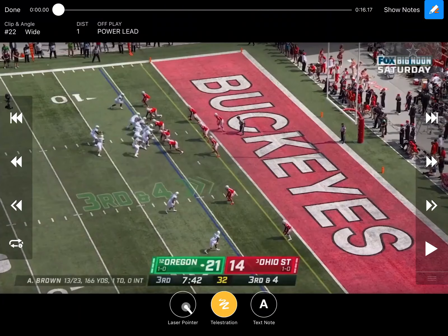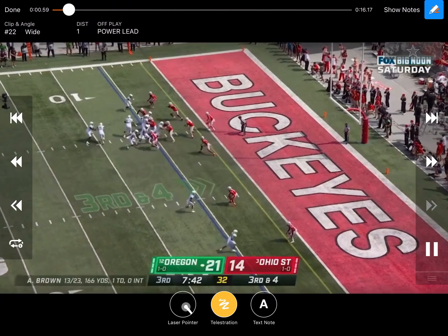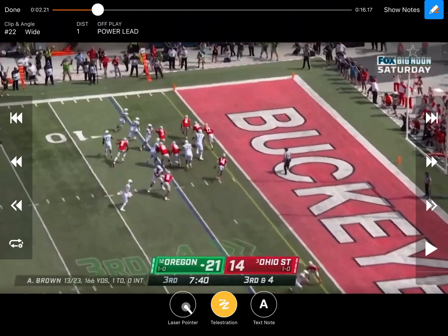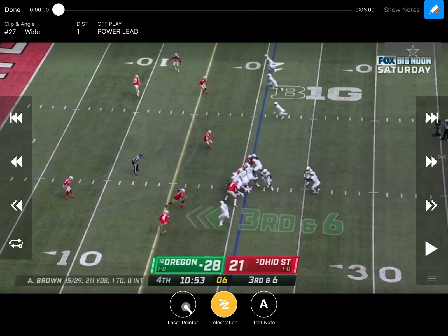Again just running power, leaving that fullback back side, knowing that end is going to squeeze. They're able to crack and lead up and help seal that edge, getting the running back into the end zone. This wide receiver does a great job — has his base, puts his shoulder on him, is able to lower his hips and stop his momentum so he can keep him from running through, setting the edge right there. Easy scoring situation down there for Oregon, putting them up two scores.